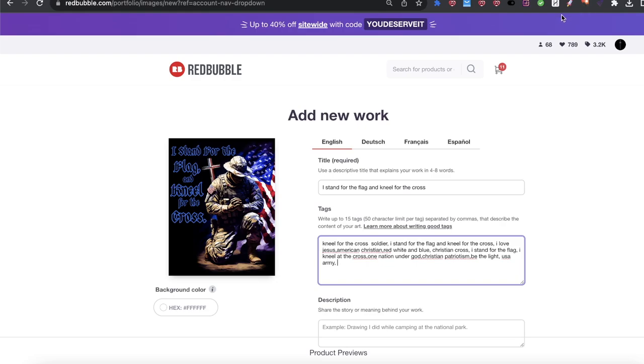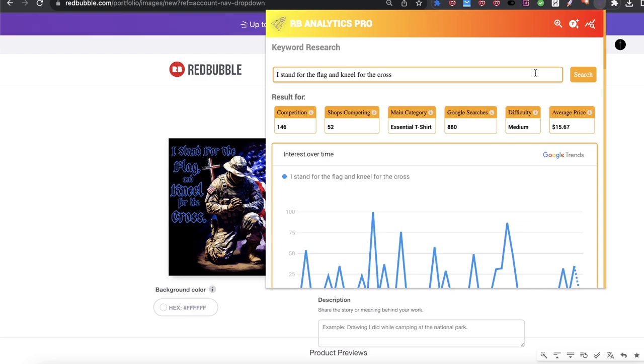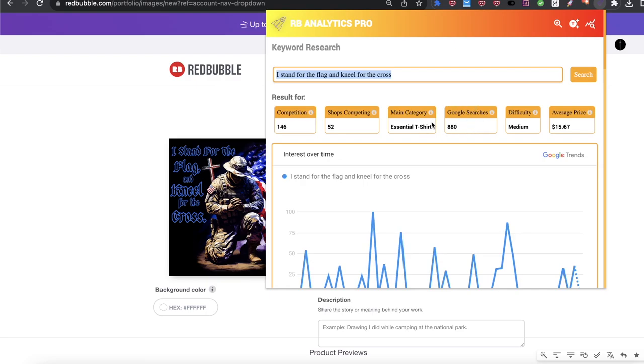Now for the sake of it, I do want to take the keyword and see what the deal is in the Redbubble Analytics Pro tool. I'm going to search here and just see some of the data behind it, because there's a lot of data behind it and I want to predict how successful it could potentially become. We're looking at an average price of $15.67 for the product for 'I stand for the flag and kneel for the cross' on Redbubble. We have Google searches of 880, and a competition of 146. So right off the bat, from a competitive standpoint, it's a win.